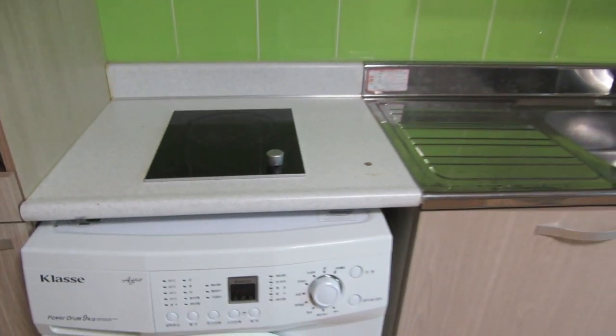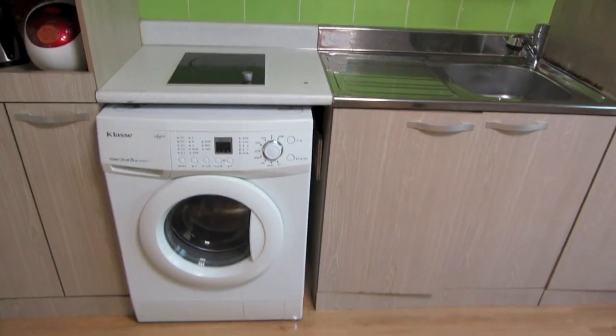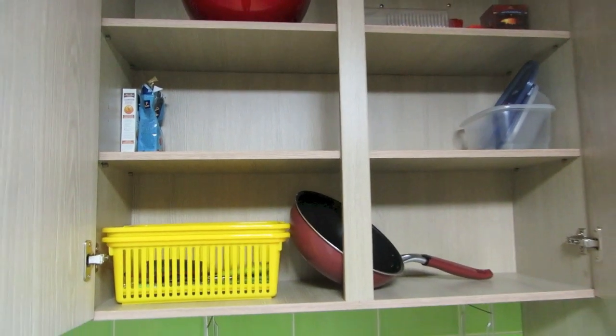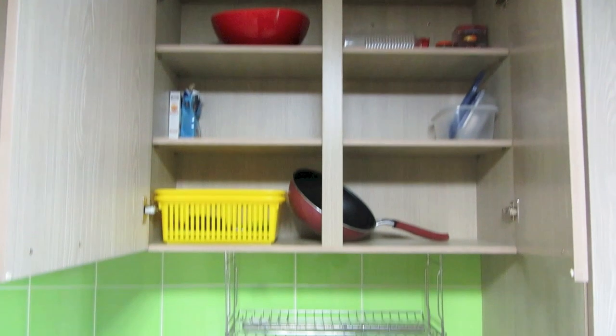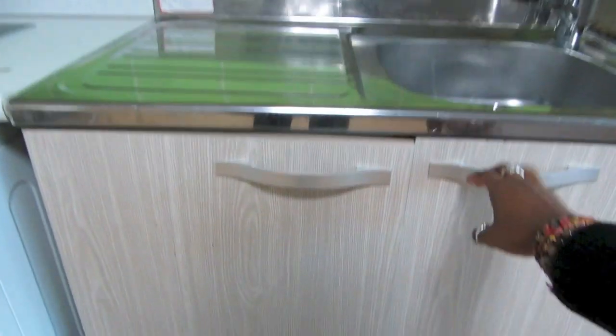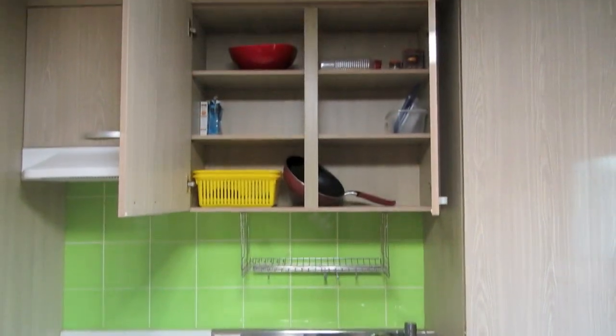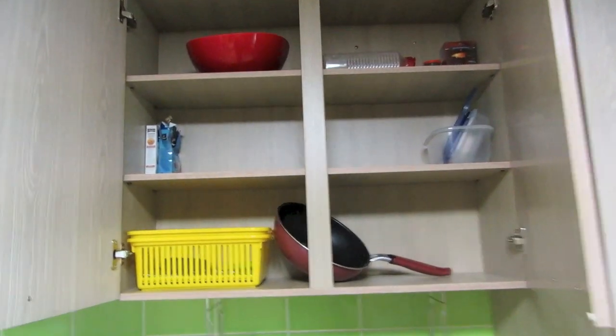I really enjoy all of the storage space in this room. Over here we have one electric burner for the stove, the washer, and storage space above. Someone left a pot and a few utensils for me, and at the bottom they also left a few cleaning supplies. Over here to your right is one of my favorite places because there's a lot of storage space.